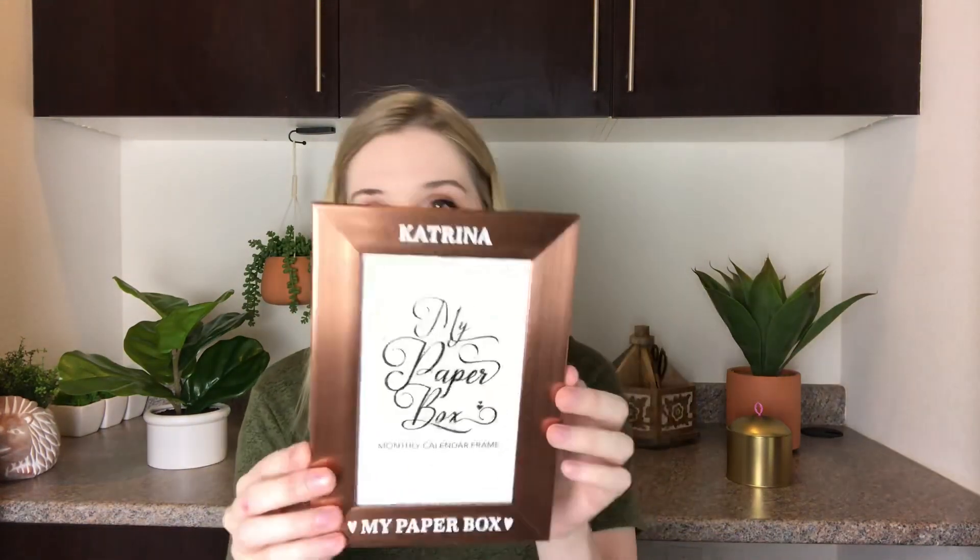And then the frame — this is the frame they were talking about, and luckily mine did not come broken, which is great. It says Katrina and then My Paper Box at the bottom, and it's kind of like a gold bronzy frame. You can stick the little monthly calendar insert inside, and I'm guessing every month they'll send a different one. I bring things to work so I will be putting this on my desk. That is such a fun box — I love that you get different little things every month.